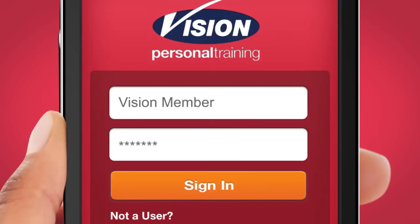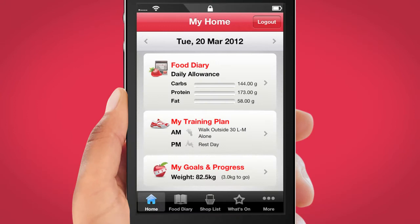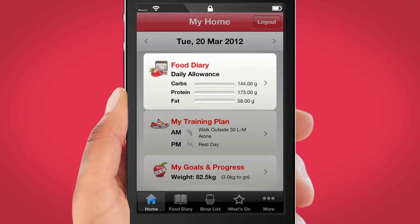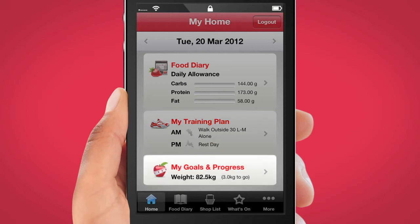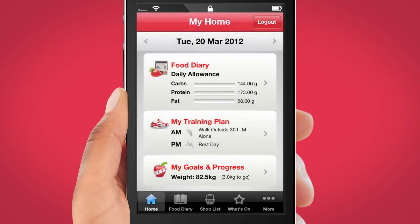Anywhere, anytime, at the touch of a button, you can access your personalised food diary, plan your meals and track your macronutrient and training goals. We've made it easy, so you can enjoy the things you like.